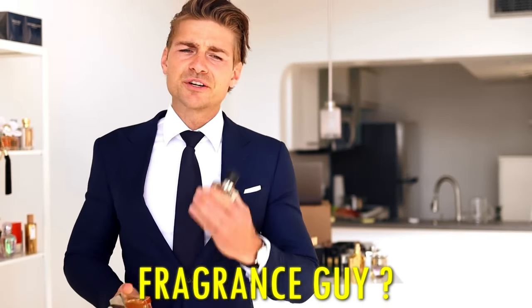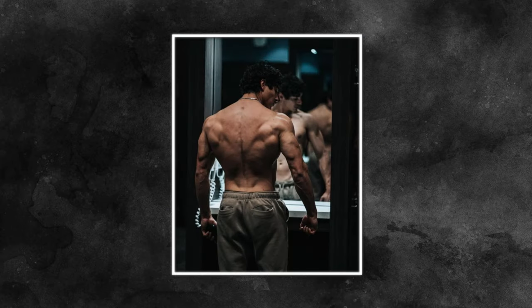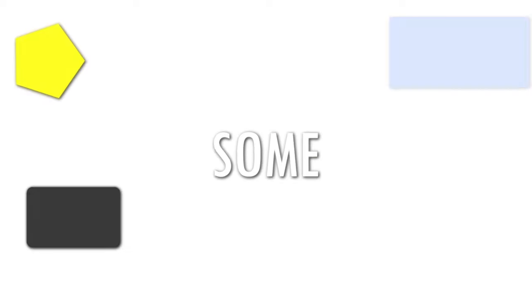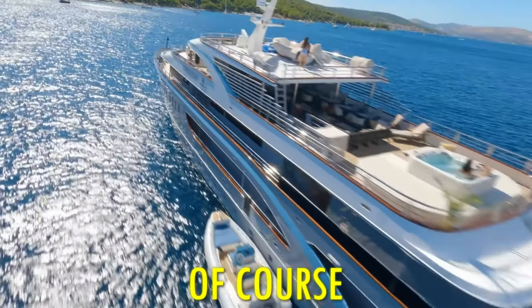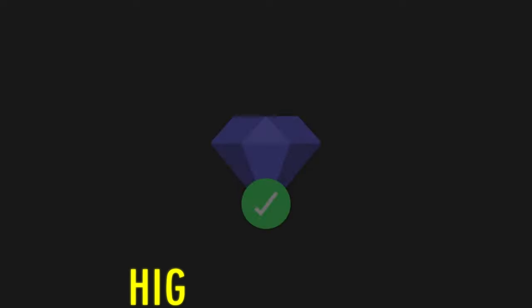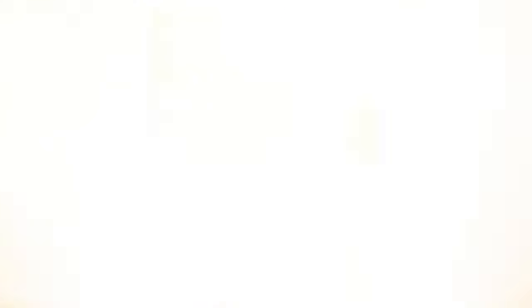Are you more of a fragrance guy, entrepreneur, or just trying to enjoy life? In general, images of you in the gym, portraits, and outdoor photos always go well. Try to add some variety to the photos you post so that you show the different aspects of your life. Making money and going to the gym is what shows women that you are a high-value man, so always try to raise your status every day.